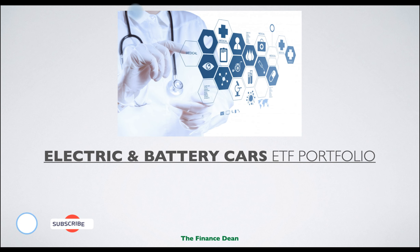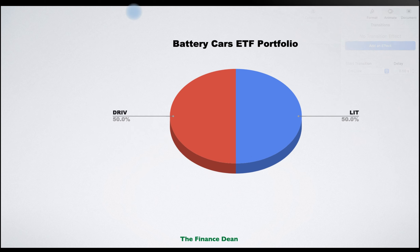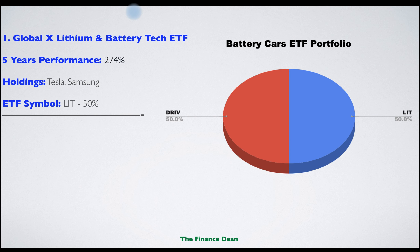The last ETF portfolio in this video is a very interesting one: electric and battery cars. If you believe the future will be very promising for electric and self-driving cars, then you should definitely consider building a similar portfolio. We will replicate it using two ETFs distributed equally at 50% each. The risk is high because the returns are also expected to be high.